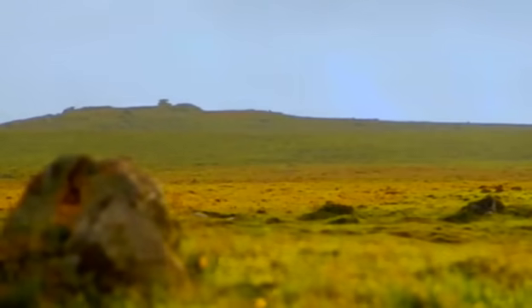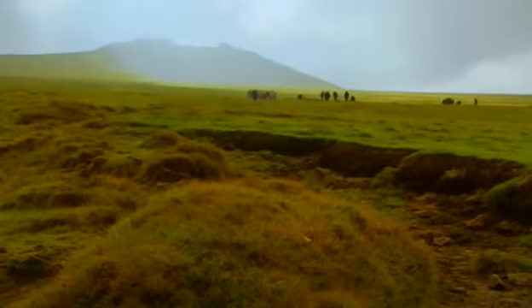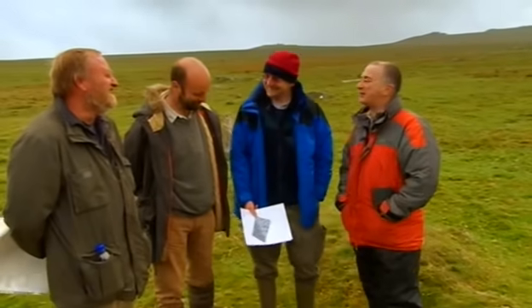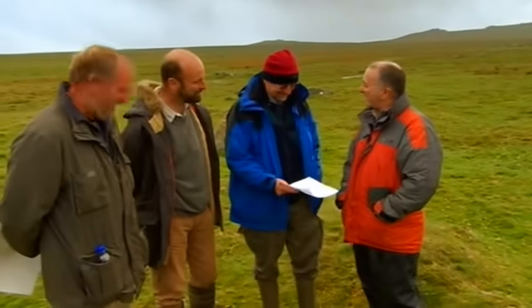Day two on Bodmin Moor. We've come here to unravel the mystery of this deserted landscape that once attracted generations of Britain's earliest settlers. Yesterday, John's geophysics results were what we euphemistically call inconclusive. But today you're much happier, aren't you?